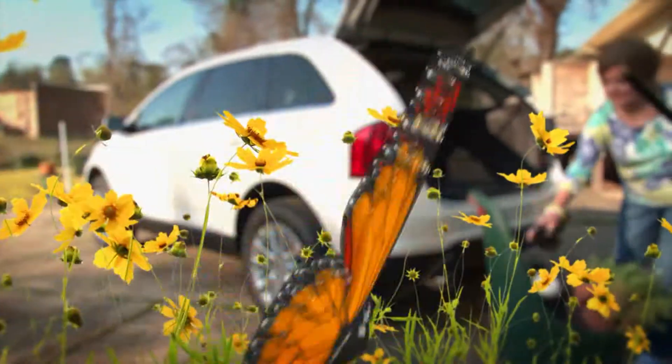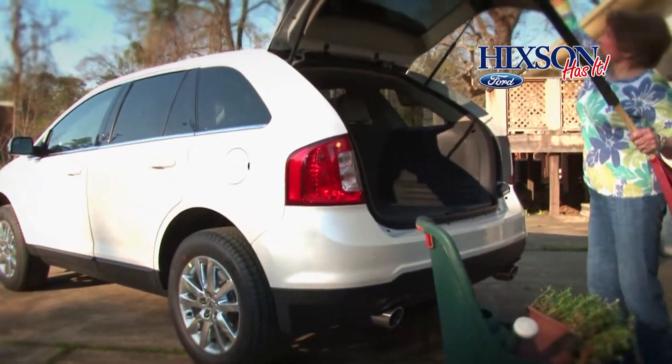Spring has finally arrived. It's that time of year when we get out, enjoy the weather, and we get stuff done.